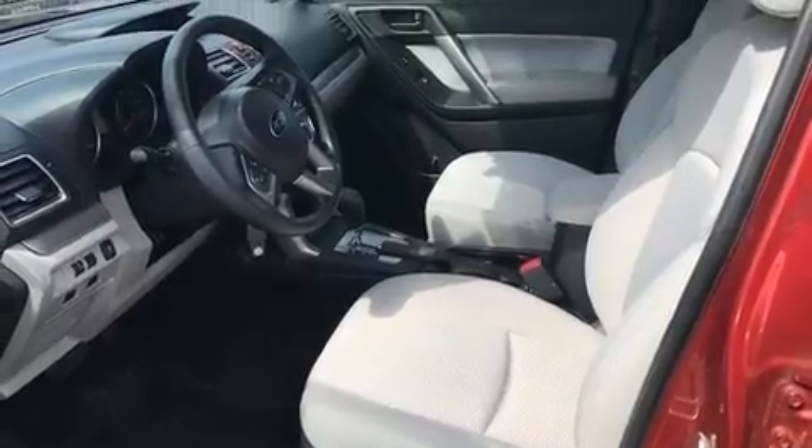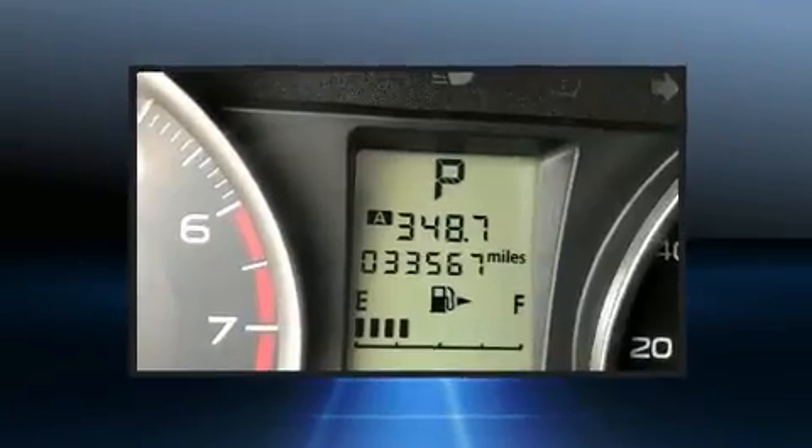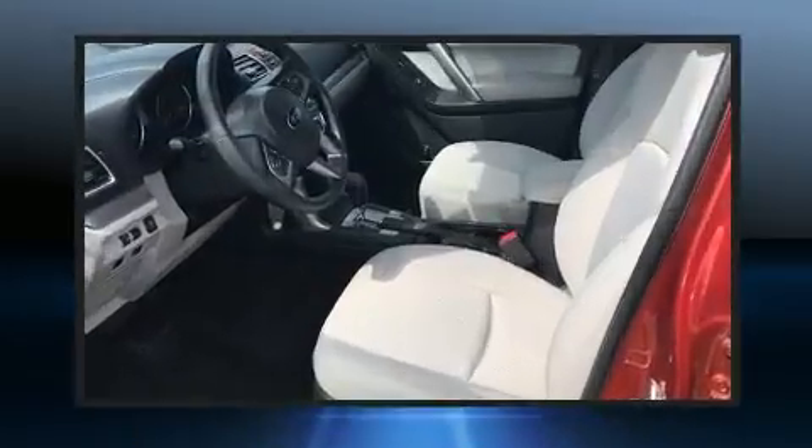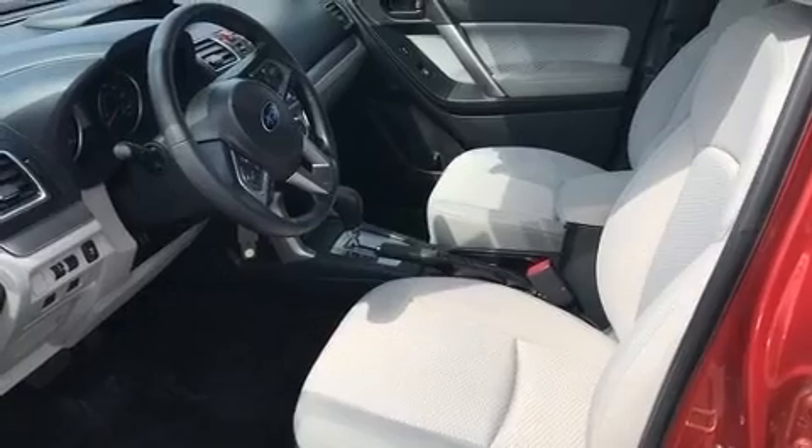Subaru prioritized fit and finish as evidenced by one-touch window functionality, a tachometer, a trip computer, an outside temperature display, and remote keyless entry.